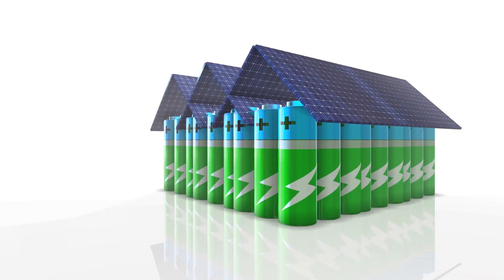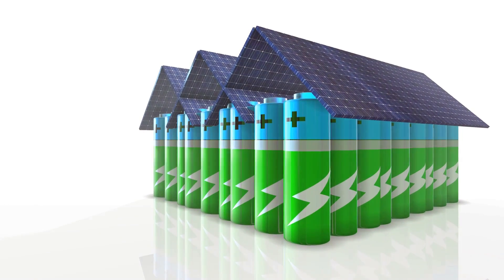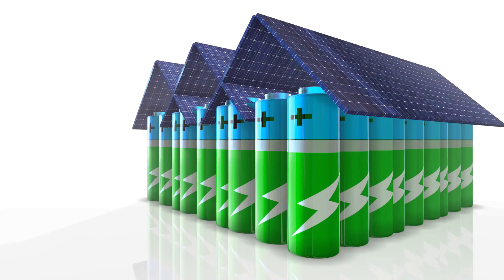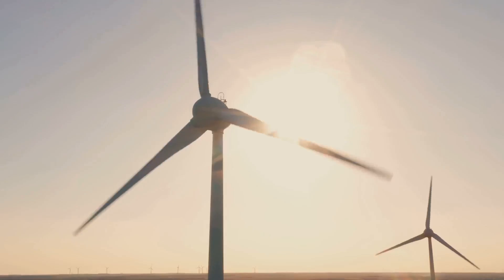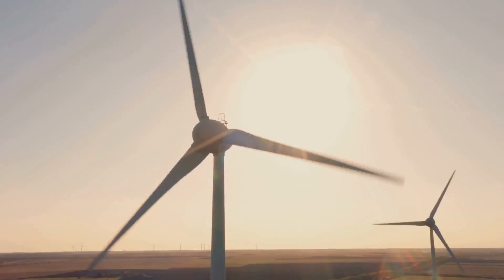Next up, wind turbines. If you live in a windy area, this could be a great solution for you. Wind turbines generate electricity by converting the kinetic energy of the wind into mechanical energy. They can produce power day and night, weather permitting.